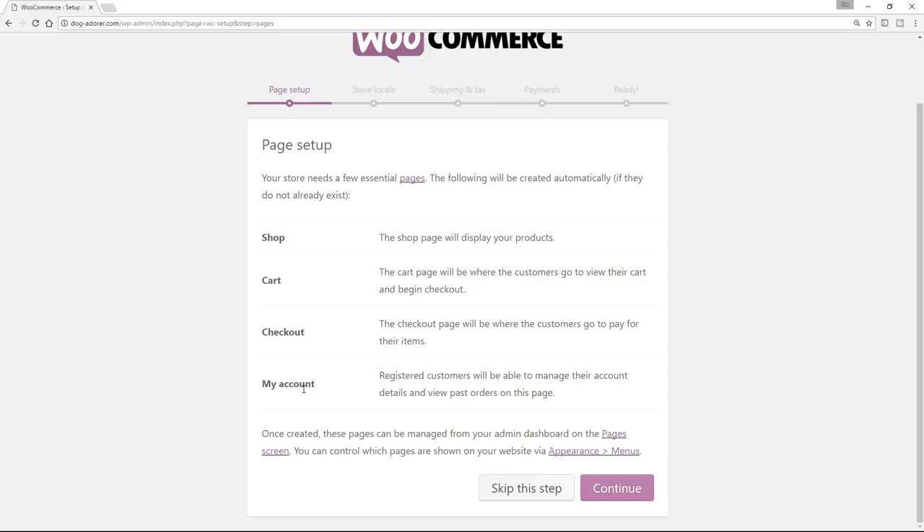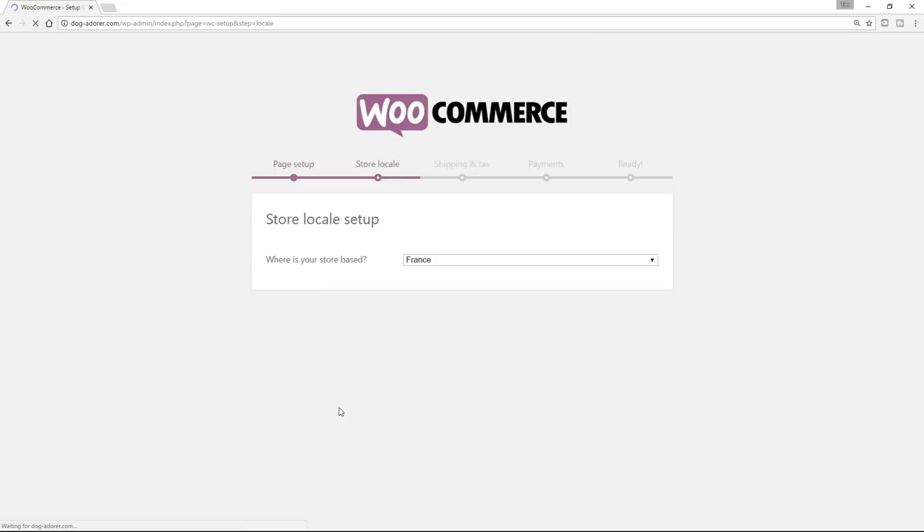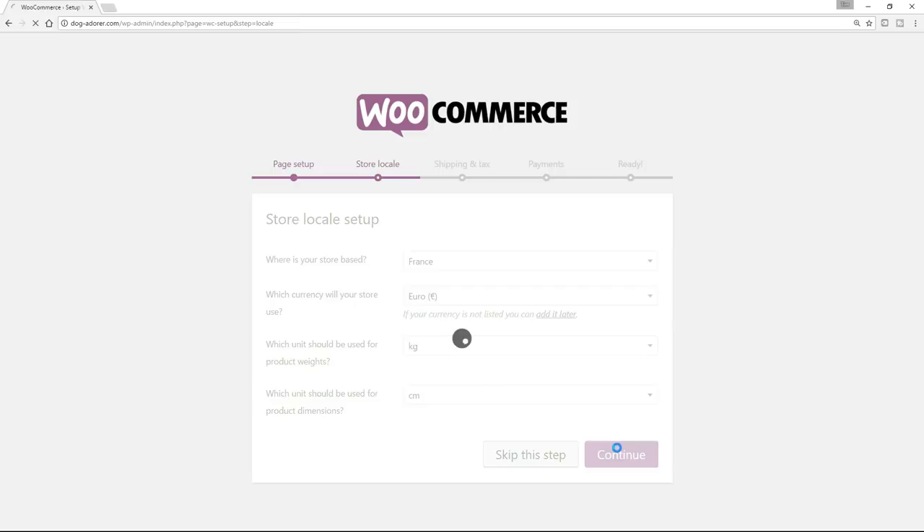First of all, the pages — it's talking about the essential pages that we will have: a Shop, a Cart, a Checkout, and My Account. The account concept is a bit like if you're on Amazon and you create an account — you can do this here as well. So we want all this great stuff, and all we need to do is click on Continue. The next thing is the locale — where the store is set up, where you are. I'm based in France, so it's defaulting to the Euro and kilograms and centimeters. Change them through the drop-downs if needed, and once you're happy, click on Continue. For Shipping and Tax Setup I'm going to skip this step — I will be talking about these as the course develops. Any of these steps can be changed later, so it's by no means a disaster. Let's click on Skip This Step.